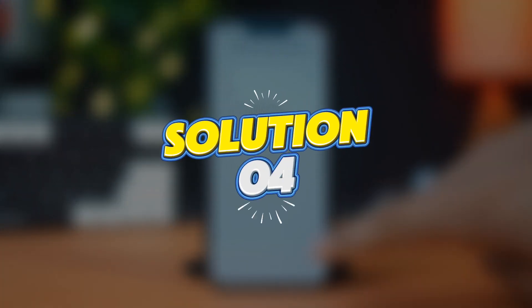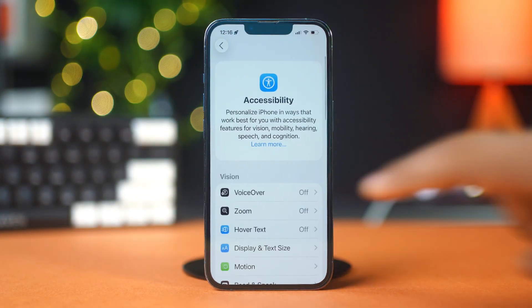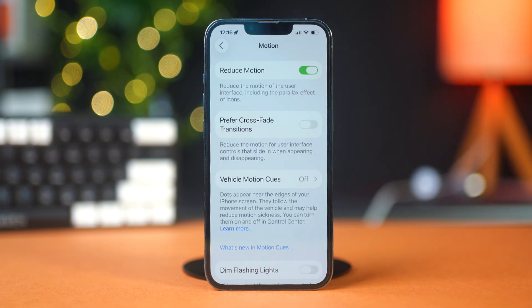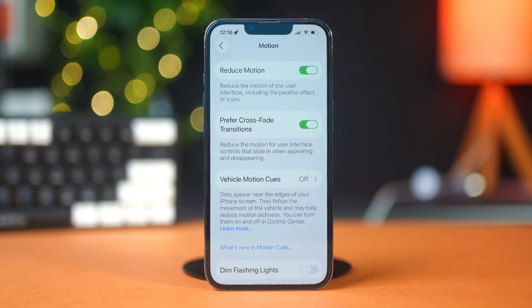Solution 4: Turn off unnecessary visual effects. Go to Settings, find and open Accessibility, tap Motion, and toggle on Reduce Motion. Also toggle on Prefer Crossfade Transitions if you have it available. This makes animations less intense and improves speed, especially on older phones.